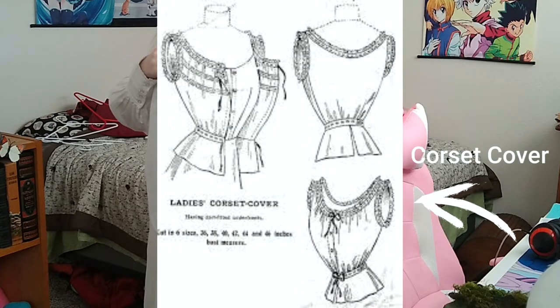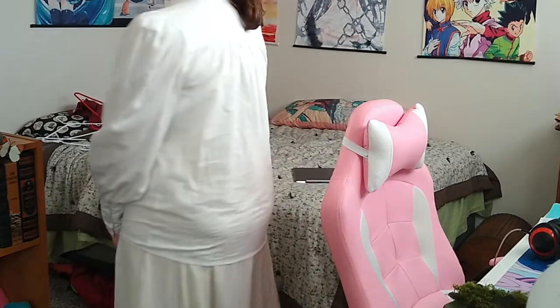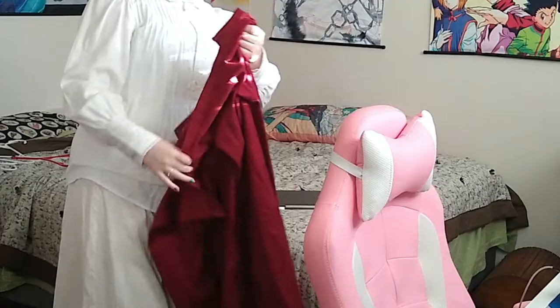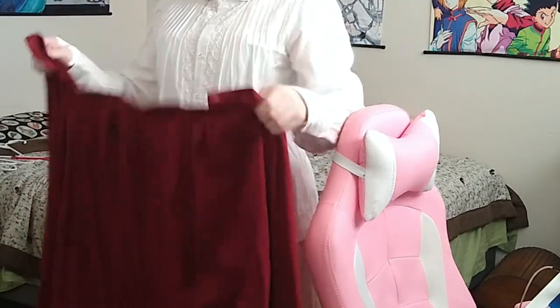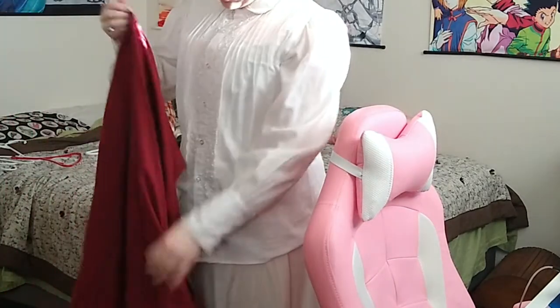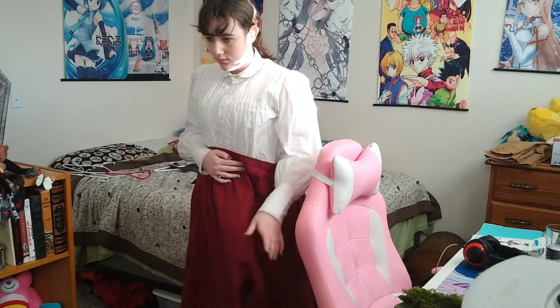They would also wear a corset cover. Your corset has a very thick top edge that pokes through your outfit a lot of the time, so they would wear these covers to hide that big thick seam so it wouldn't poke out of your clothing and would look nice and seamless. Unfortunately, Historical Emporium did not have that. I could have bought another camisole, but I didn't want to do that, so I didn't have a corset cover — which is fine, it doesn't look terrible.